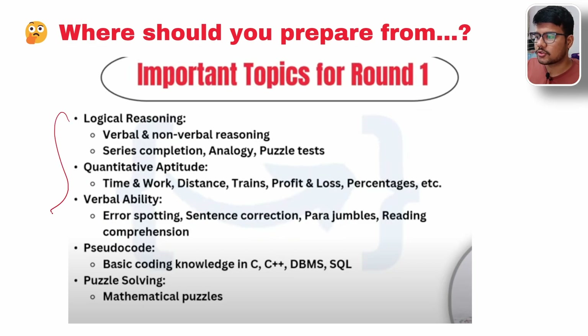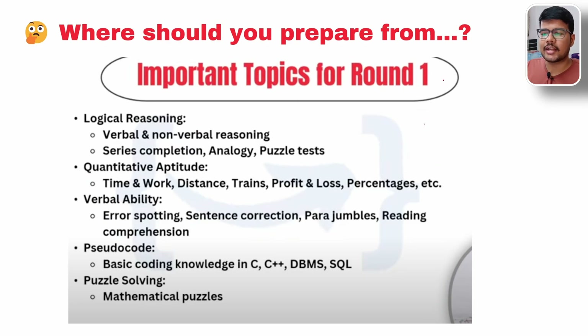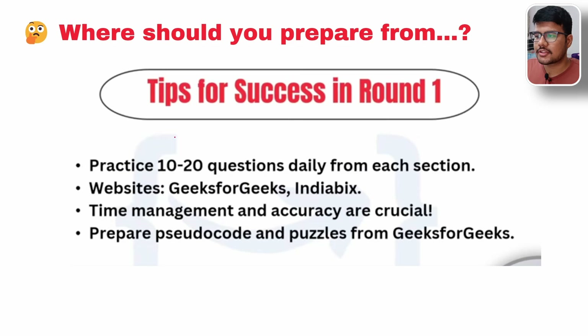So where should you prepare from? These topics I have written on paper — you can also write them down, take a screenshot, or ask an LLM model. Ask it about verbal and non-verbal reasoning questions that Infosys has asked, and you will get tons of responses. Take a screenshot, put it into the LLM prompt, and get all of the questions. The better the prompt you write, the better response you will get. Pseudocode covers basic coding knowledge in C, C++, DBMS, SQL, and more — try to prepare these topics as they are very important. Tips for success in round 1: practice 10 to 20 questions daily from each topic, use GeeksforGeeks and IndiaBix, focus on time management and accuracy, and prepare pseudocode and puzzles from GeeksforGeeks.